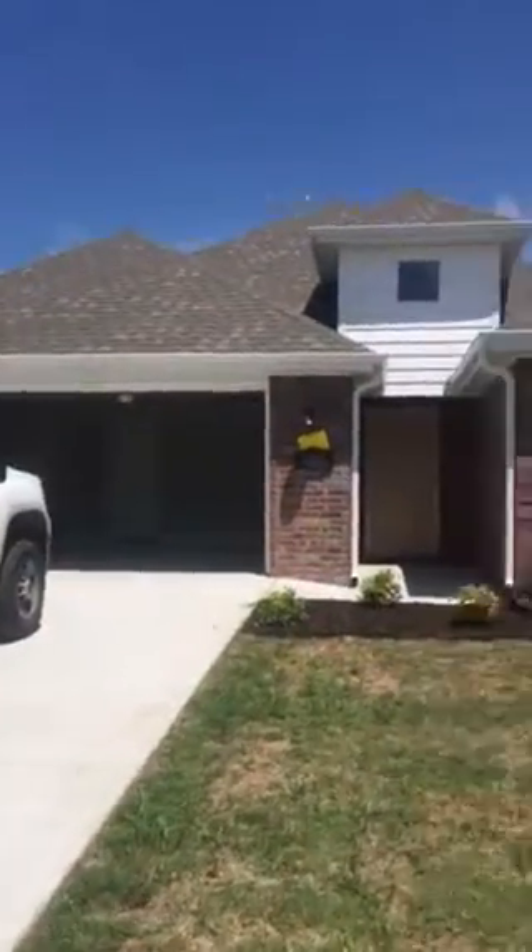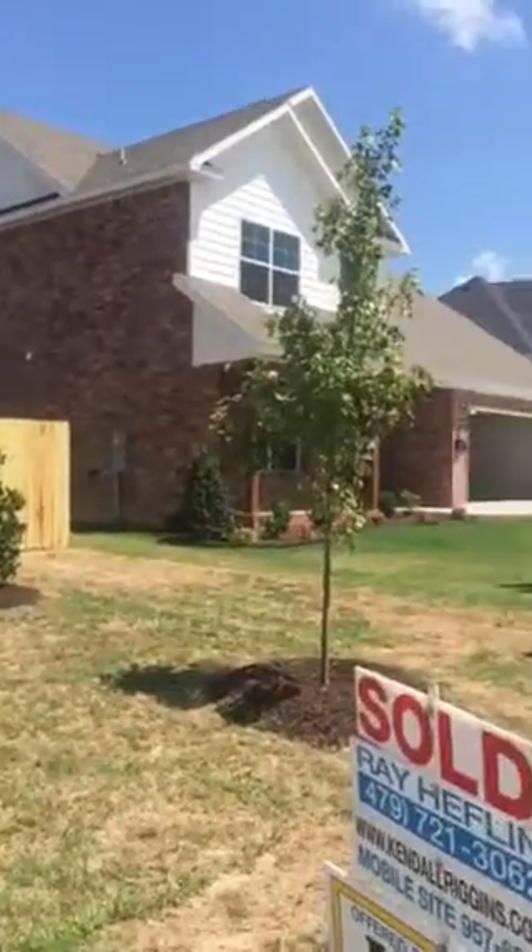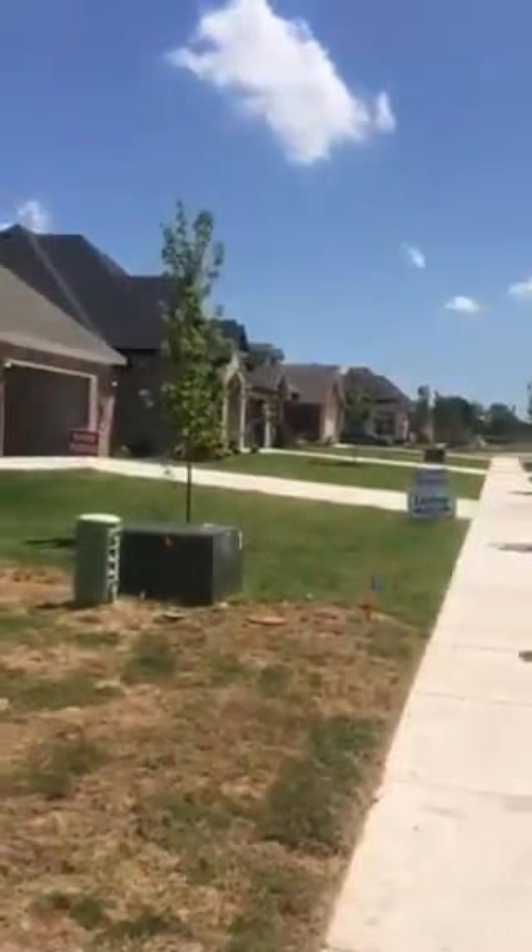FaceTime wasn't working, so I'm just going to make a video and send it to you. This is the street.